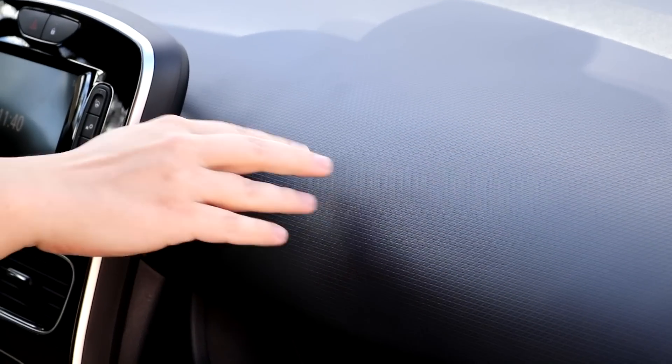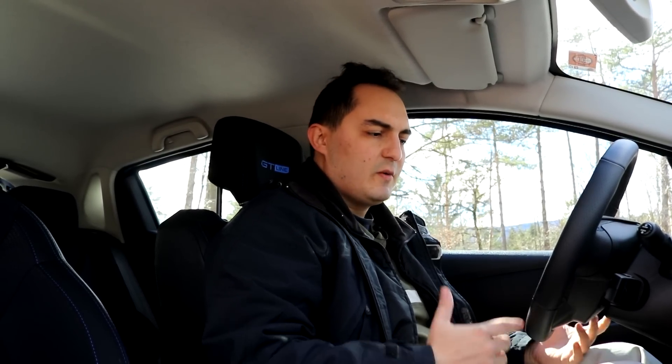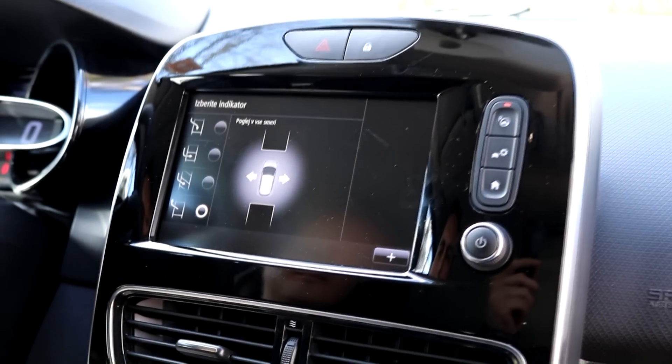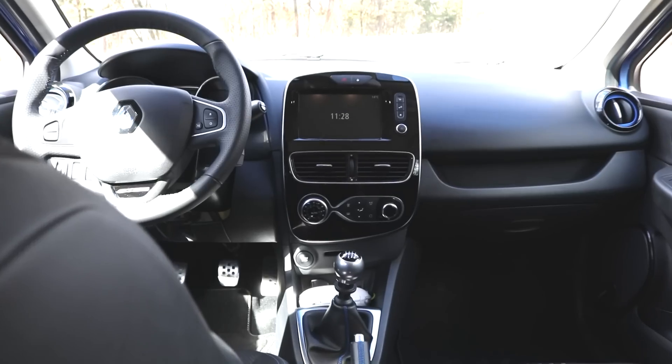Inside, you now have softer, nicer materials, for example on the dashboard. Another very important thing: a lot of Clio owners have previously been complaining that this car is simply too big to park normally. So now you have the option of automatic parking. Panic has thus been averted.